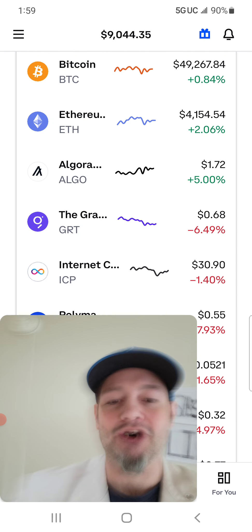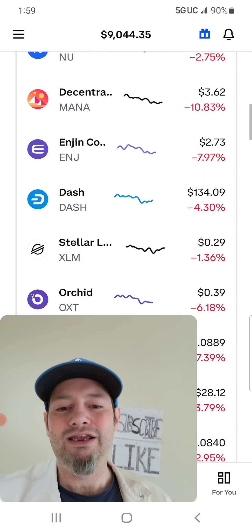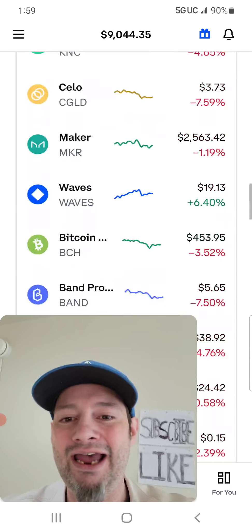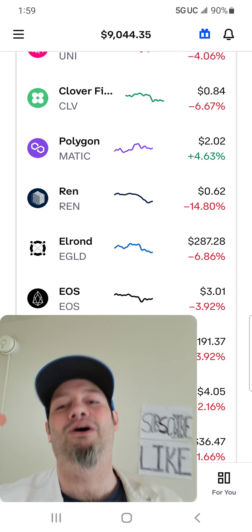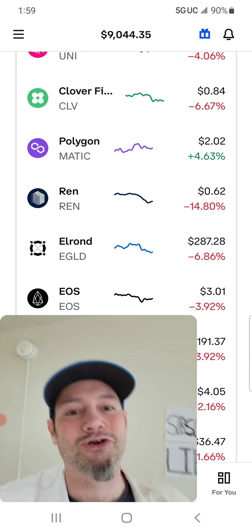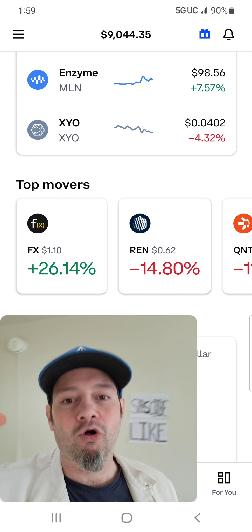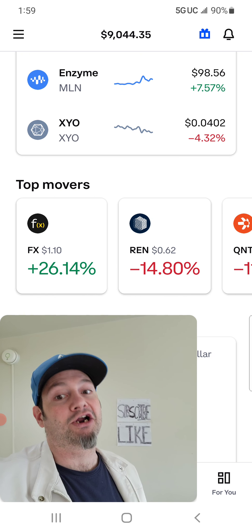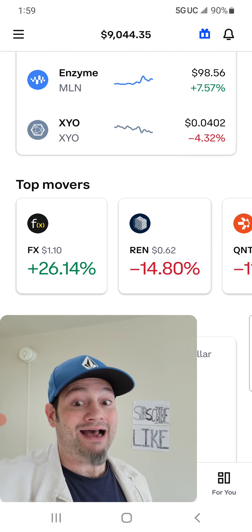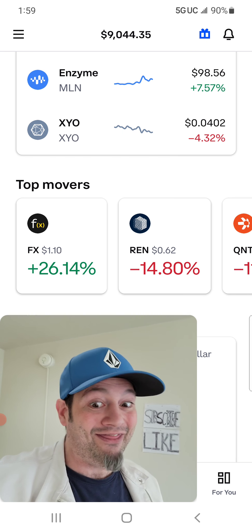I'm coming up with good strategies here. Not financial advice — we just need to help each other out and encourage each other. I don't think this is the end of the bull market. Look at Polygon back up over two bucks, and this one here up 26%. We're not having a big altcoin bull run yet — that would happen at the end of the bull market for Bitcoin. So we're not seeing a gigantic altcoin blast-off season, which means we're not at the end of the market yet.